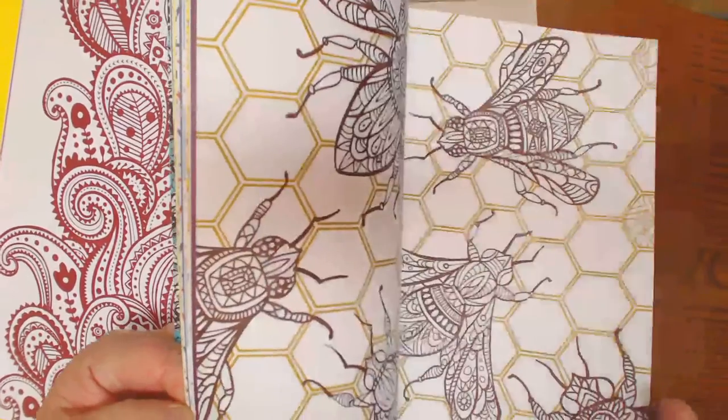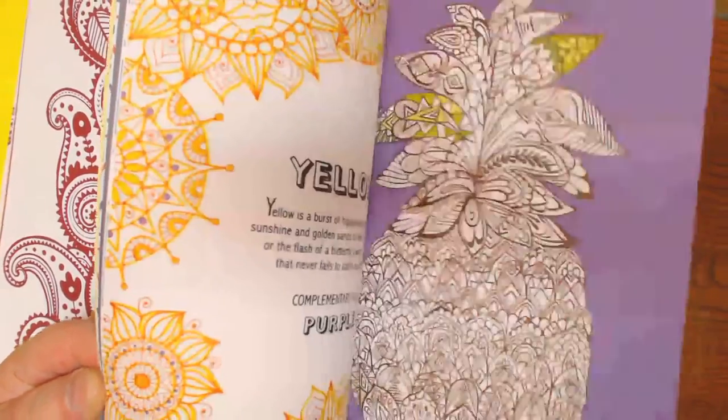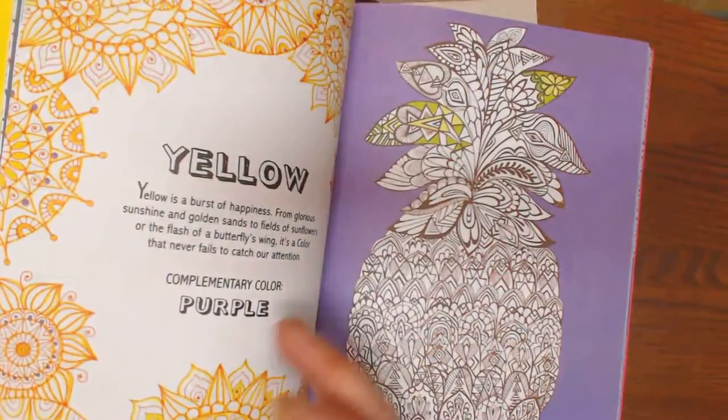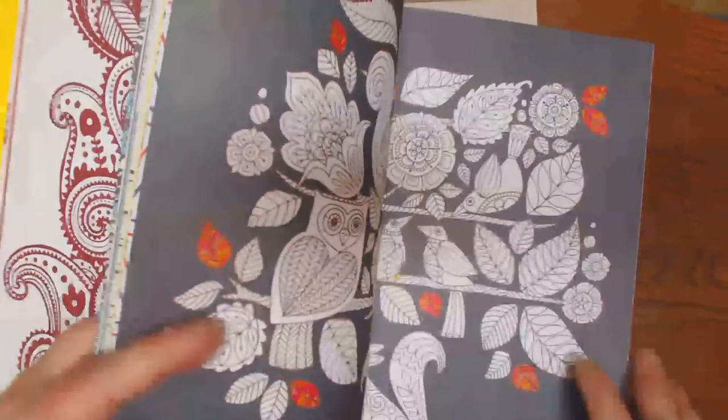They also encourage you to doodle in these, as you see on some of them. Yellow, complementary colors, purple. This one is based on color theory.